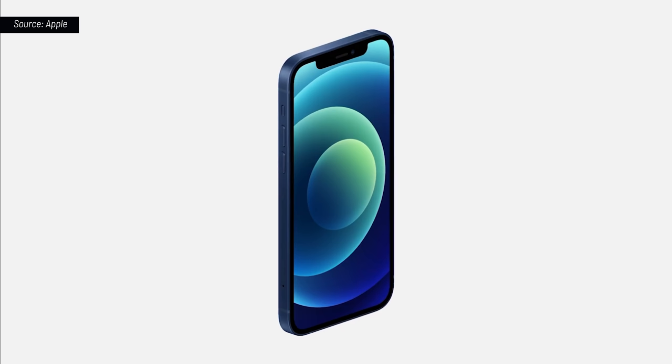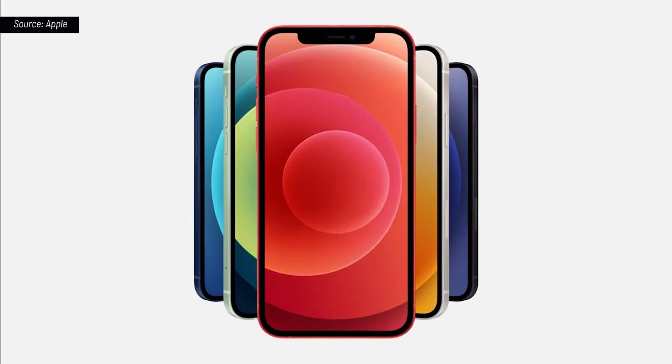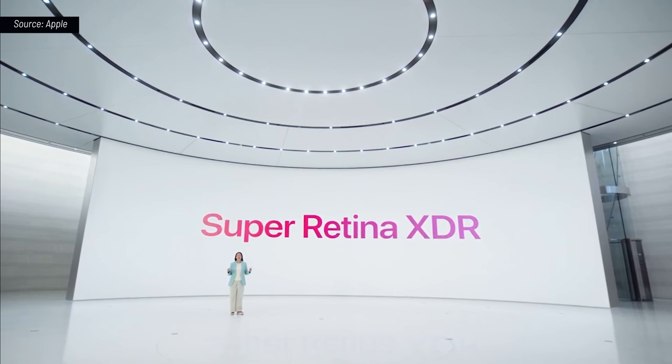If we compare it to iPhone 11, iPhone 12 is 11% thinner, 15% smaller in volume, and 16% lighter. Keeping the display size and reducing the footprint was only possible by bringing our best display technology to iPhone 12. And that is our Super Retina XDR display.